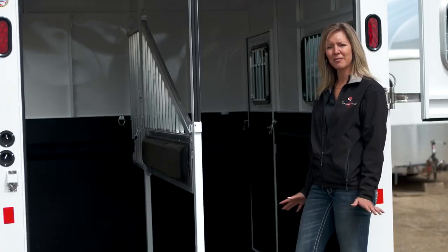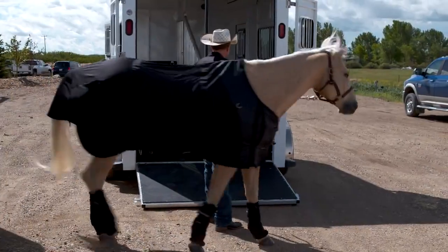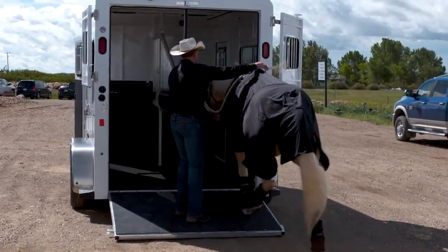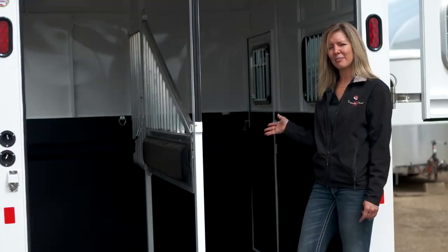Hi guys, I'm Jody from Air to Trailer Sales and I just wanted to point out a few of the features that you'll notice as David and Tucker are getting in the trailer. First of all, we're using a straight load trailer and they're not made like they used to be anymore.